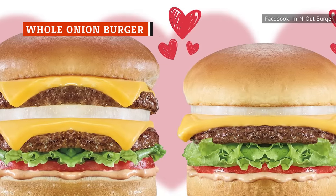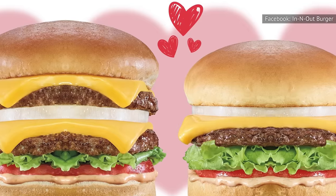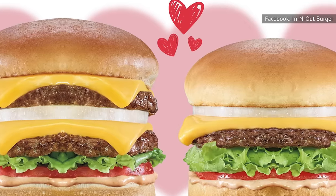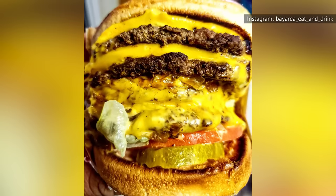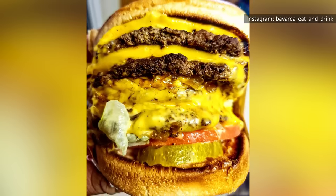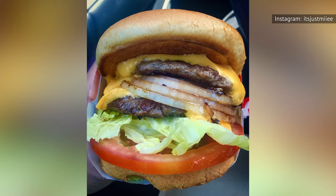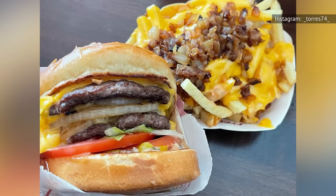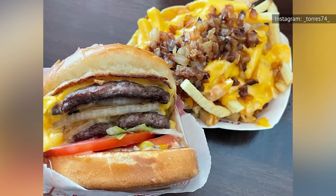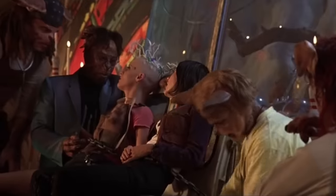In-N-Out is known for its grilled onions, which infuse their burgers with tons of sweet, spicy, caramelized flavor. The onions are typically diced and then grilled to caramelized perfection, but there's another option — the whole onion burger. Instead of dicing the onions first, a whole slice of onion is grilled until caramel brown and then slapped on top of your burger. It's not for the faint of heart. This may not be the best idea to order when you're on a date, but give it a try next time you know you'll be alone for a few hours. Or maybe pack a toothbrush.